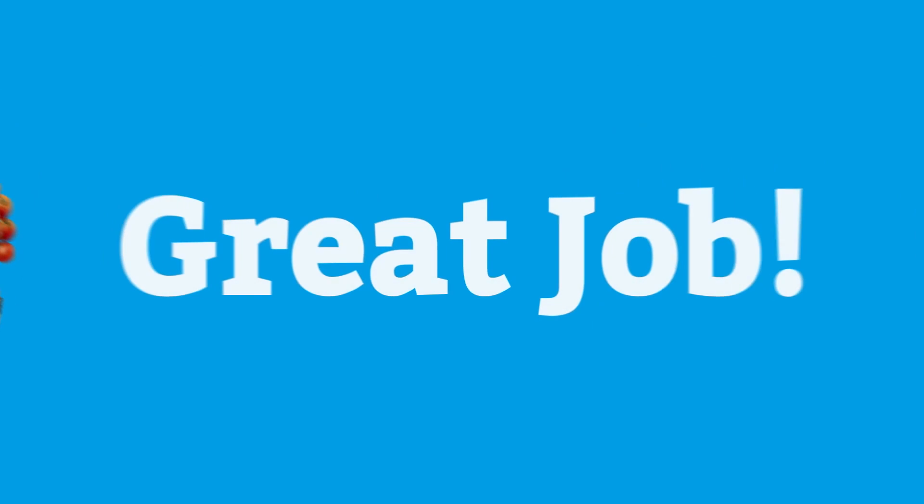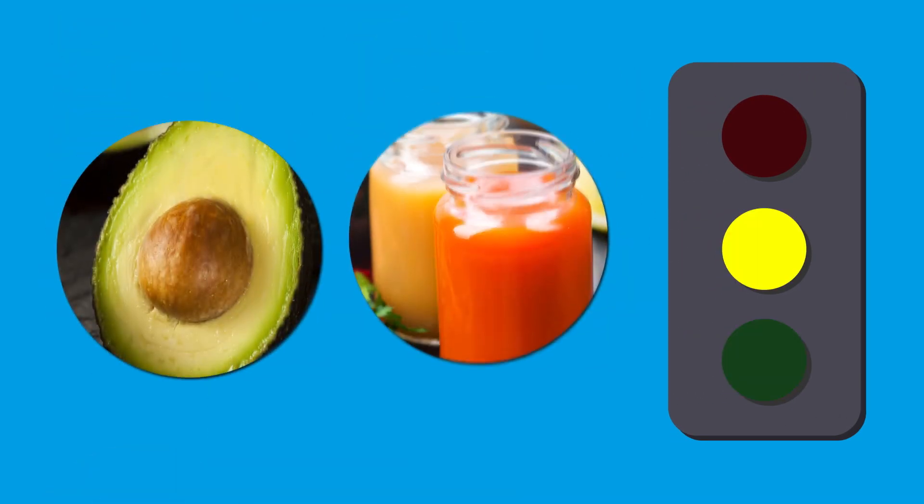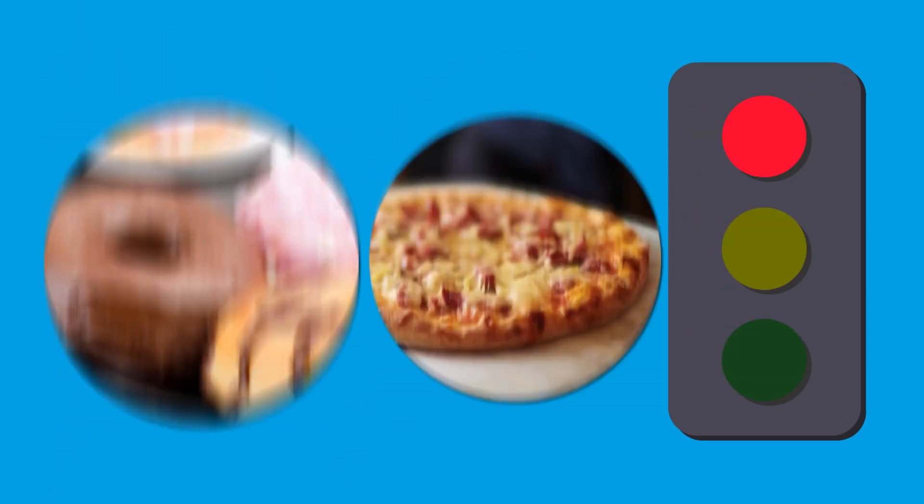Great job! You also learned about woe, slow, and go foods. Remember, you should try to eat a lot of go foods, some slow foods, and watch out for the woe foods.